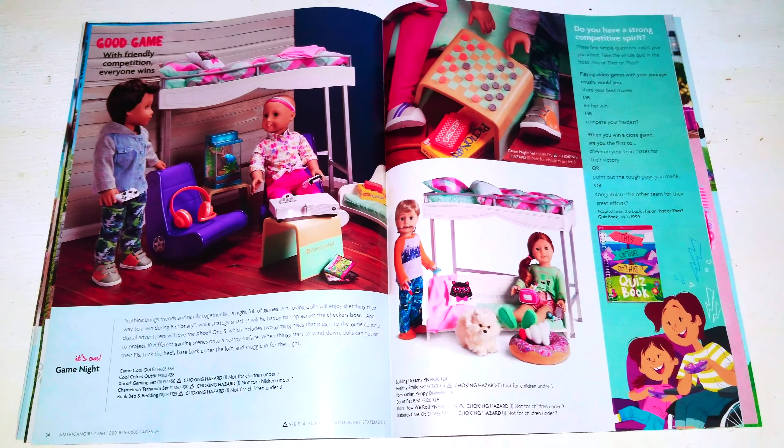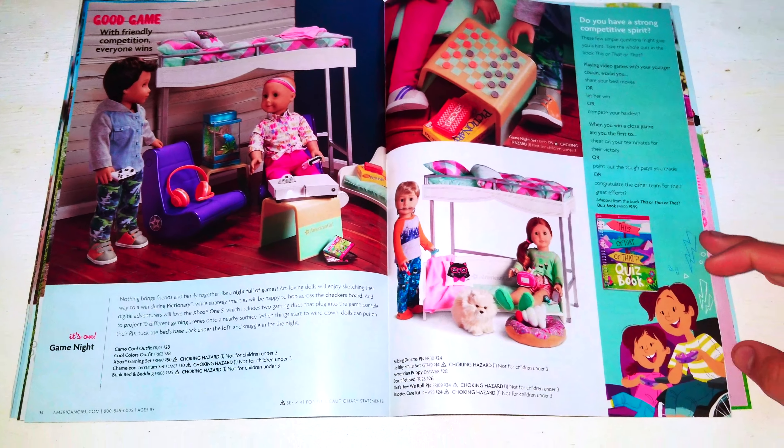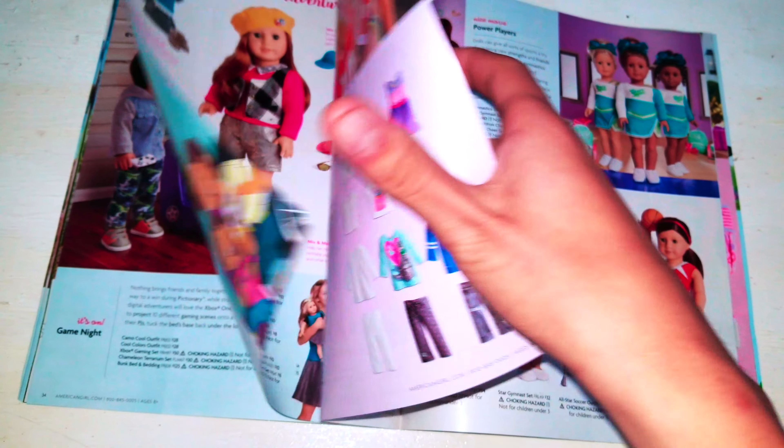There's an Xbox One S by Microsoft. This is the American Girl one, which is a portrait set — smaller than the original Xbox One.